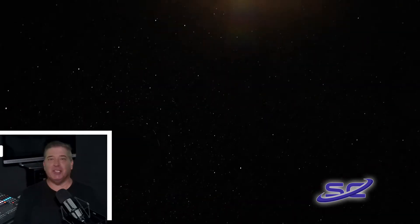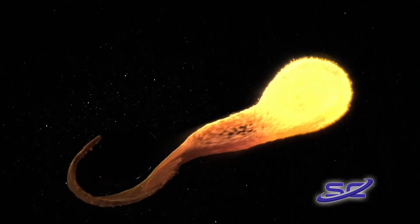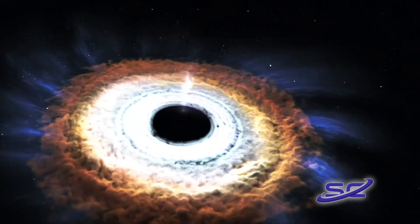We're also showing you animation of what NASA thinks it looks like when a star is destroyed by a black hole. Astronomers discovered in new data on the light's polarization that the cloud created by the event was likely spherically symmetric.